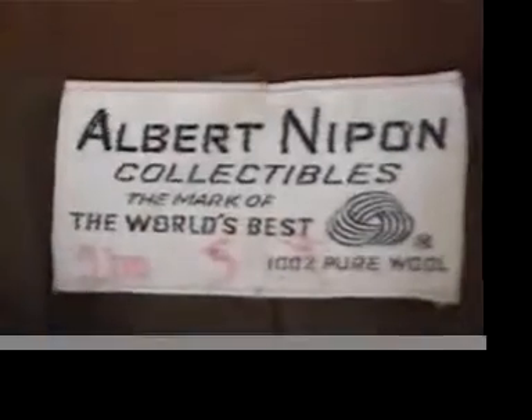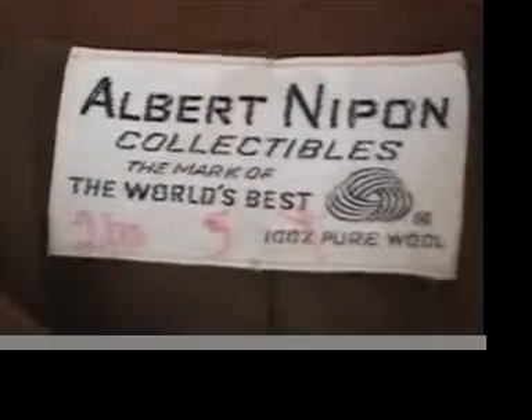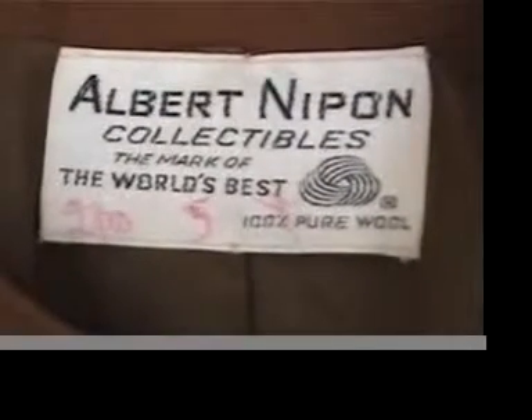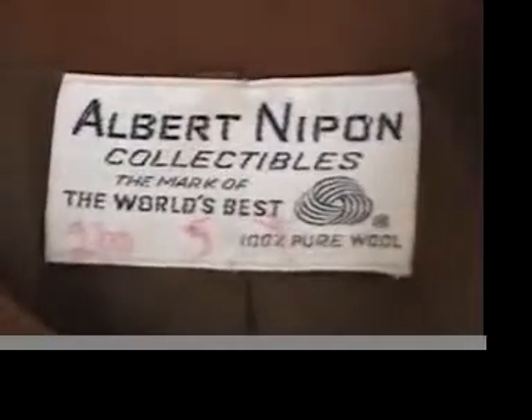Beautiful. The only problem with this jacket at all is it's got a little writing on the label — probably can get that off. Albert Nippon Collectibles, the mark of the world's best 100% wool. And that's true. It looks very collectible and it looks like the world's best jacket. So, that's the lining. It's in mint condition. It's just so beautiful.